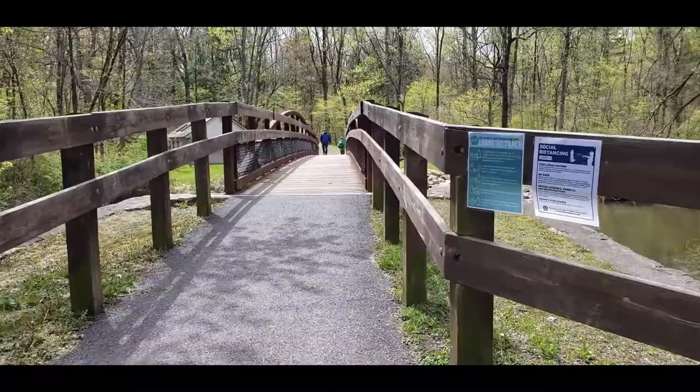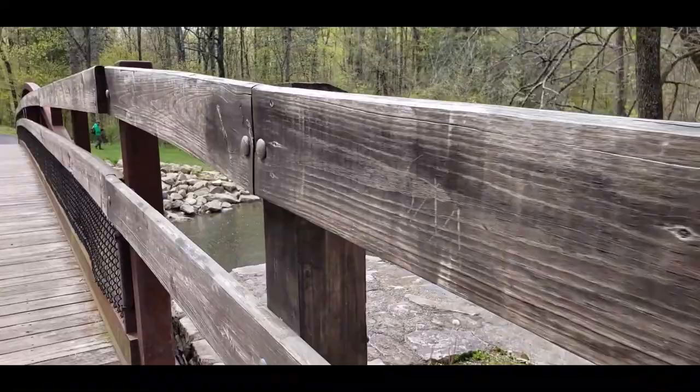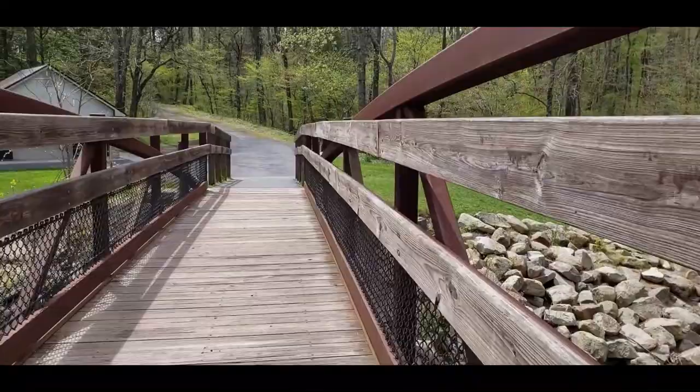As soon as you leave the parking lot, you come over this bridge for the Henry's Woods Trail, which is a really nice bridge.